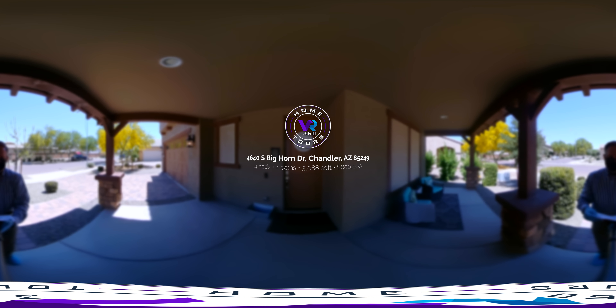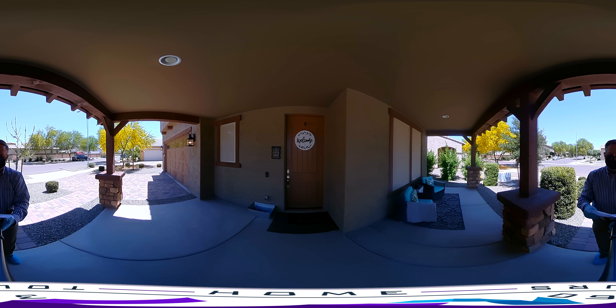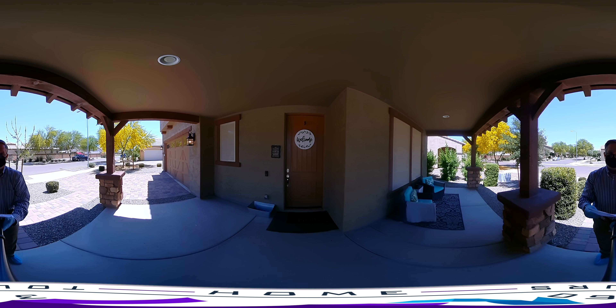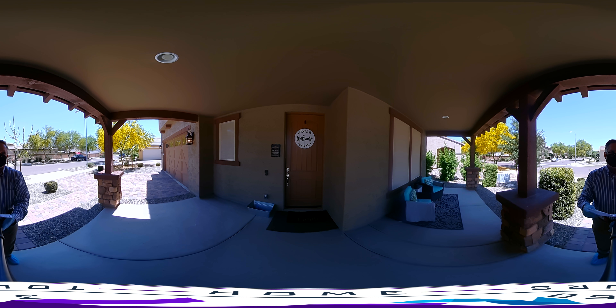Good afternoon. Today you're with me at 4640 South Bighorn Drive, Chandler, Arizona 85249. This beautiful four-bedroom, four-bath home is just over 3,000 square feet and was built in 2016, so it's almost brand new. Let's take a moment and take a tour of this absolutely beautiful home located in Avion Meadows, Chandler, Arizona.